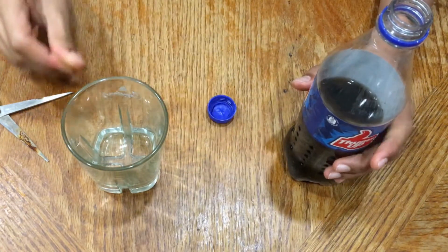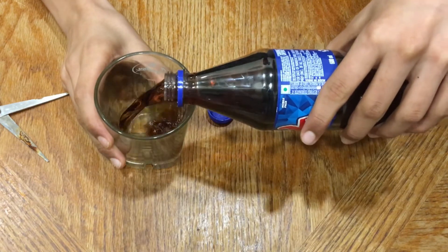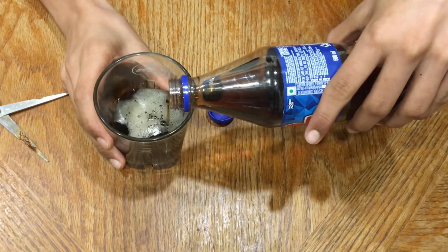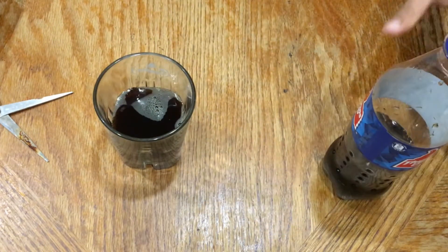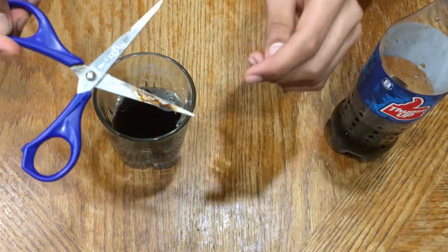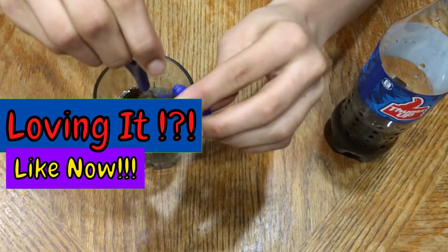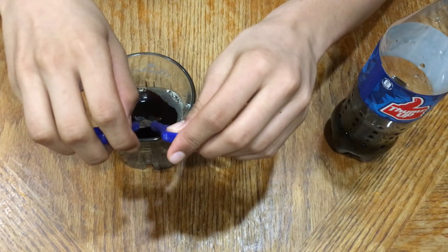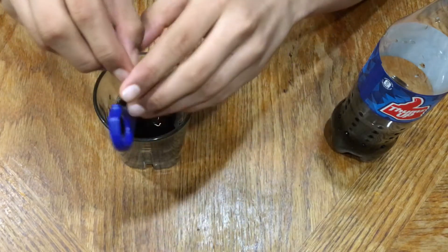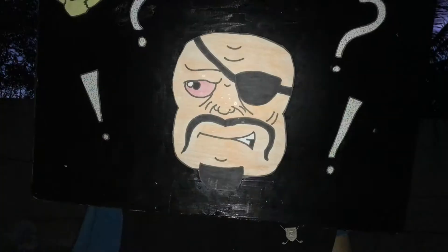Pour the Coca-Cola into the glass and dip the rusted scissors into it. We can perform this at night if possible, and then we wait, wait, and wait.